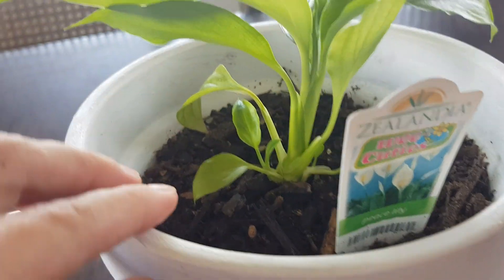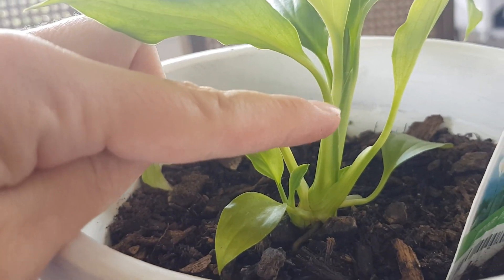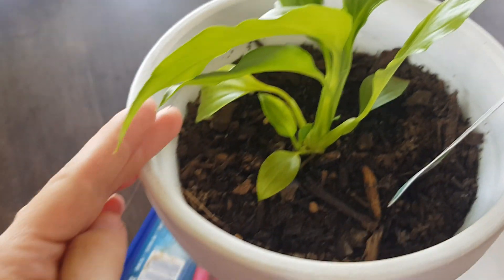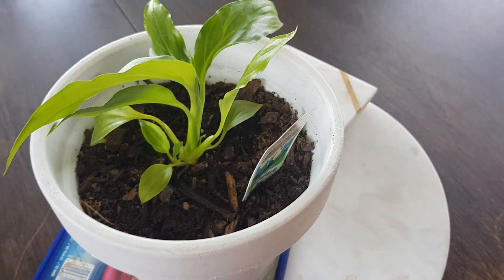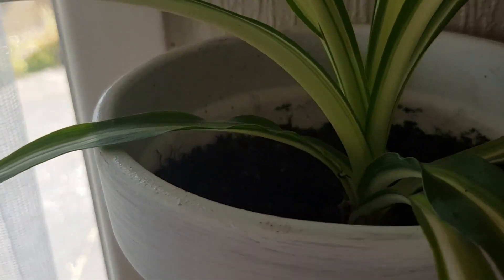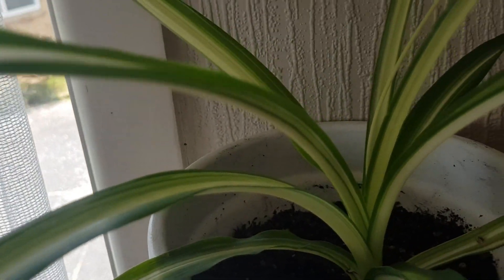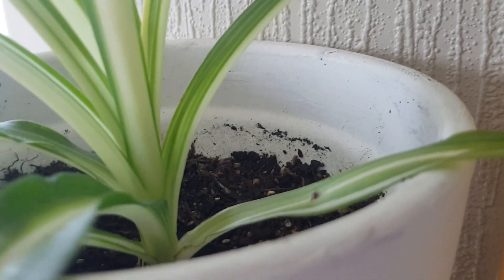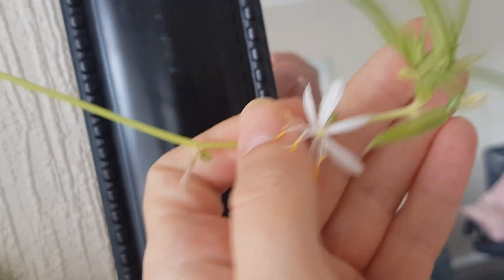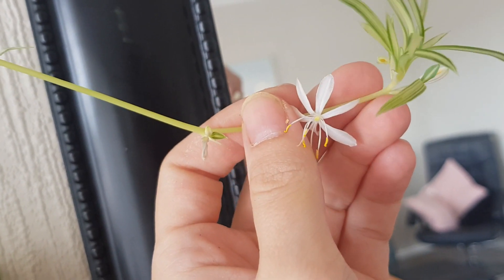This is the peace lily. I got it probably about that big and now it's growing some nice, healthy leaves. This is my other plant which I'm currently growing — this is the spider plant. And I did not know that they flowered, so that's interesting. You can also propagate off these as well by submerging them in water, and then they'll grow roots and you can plant it and have another spider plant.